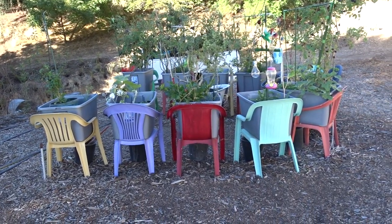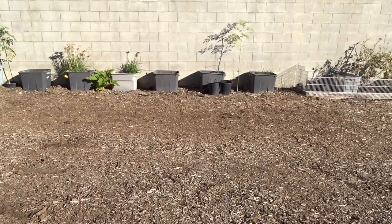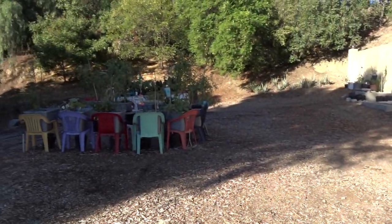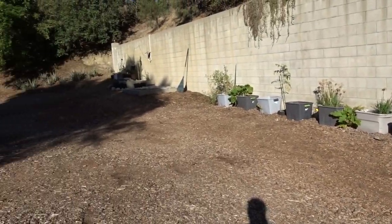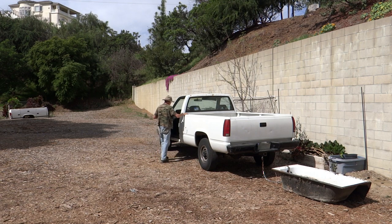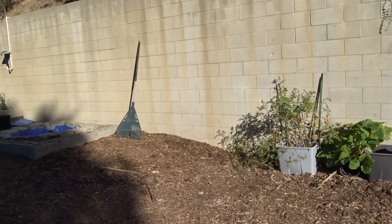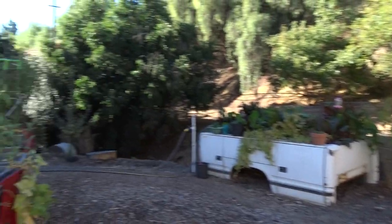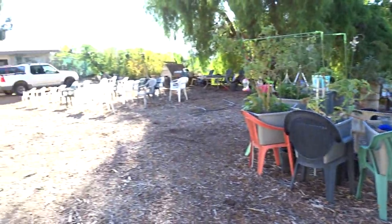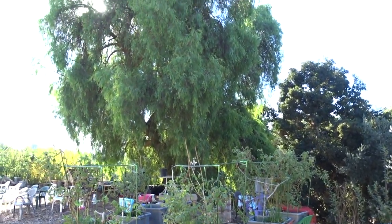If you had something like this in your garden, you could lift those totes and move them to where the sun is. I could feasibly move the whole garden to the middle, but this is Gary's driveway — where he drives his truck down to his garden. If I block that he's not going to be happy, so I'm going to leave it. That's the only reason I can't move the chair garden.